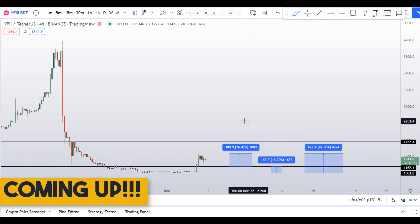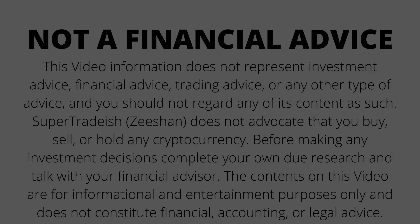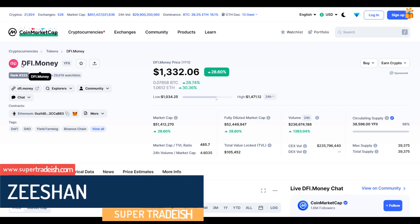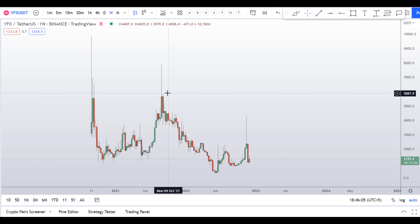On d5.money, ticker symbol YFii, you have two dip scenarios with three targets — one would give you around 47 percent gains. Hello guys, my name is Zeeshan and welcome to Super Tradish YouTube channel. In this video I'll talk about d5.money, ticker symbol YFii. As you can see, at the time of recording this coin is up around 28 percent so far with a huge increase in volume.